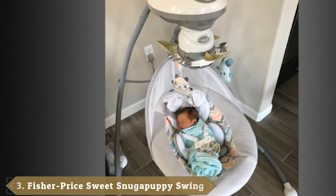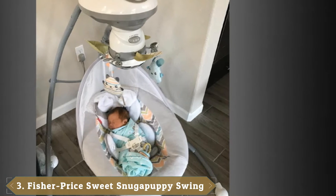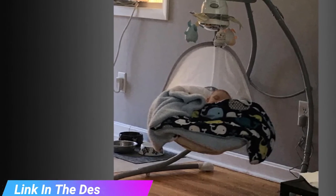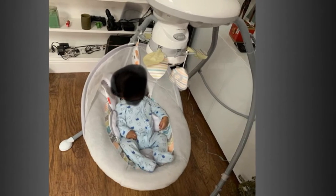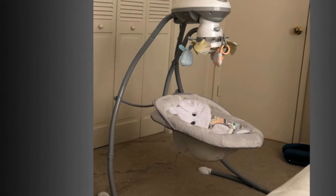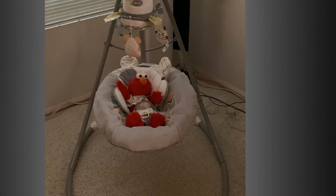The number three position is held by the Fisher-Price Sweet Snugapuppy Swing. Soft, snuggly, and oh so soothing, your baby will love snuggling into the Fisher-Price Sweet Snugapuppy Dreams Cradle and Swing. With two swinging motions — side to side and head to toe — and a variety of customizable features, you can choose and combine what your little one likes best. The adorable ultra-plush puppy seat pad is super cozy and machine washable, and the overhead mobile has three cuddly friends and a mirror dome. The plug-in option saves on batteries.